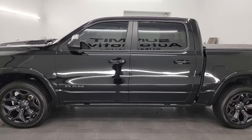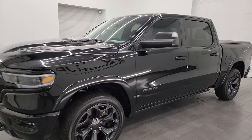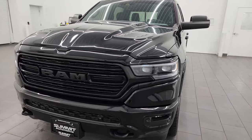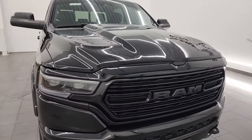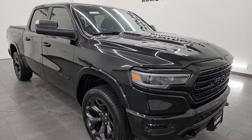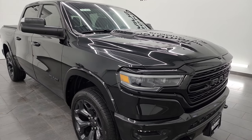This 2020 Ram 1500 has the 5.7 liter V8 Hemi engine paired up with the 8-speed automatic transmission. This truck has been fully safety-end inspected by our service shop per the state of Wisconsin inspection process. It has a fresh oil and filter change, all the fluids have been checked and topped off, and it is 100% ready to go.